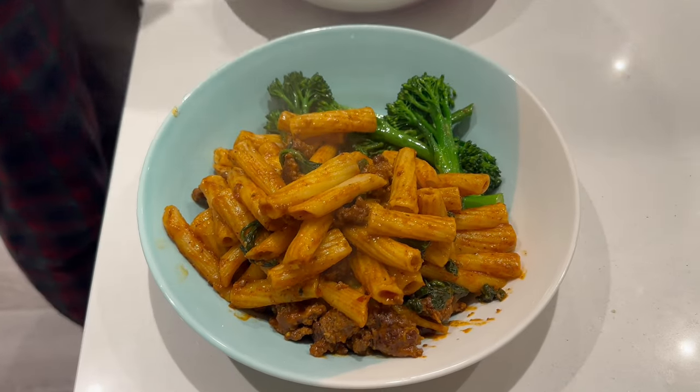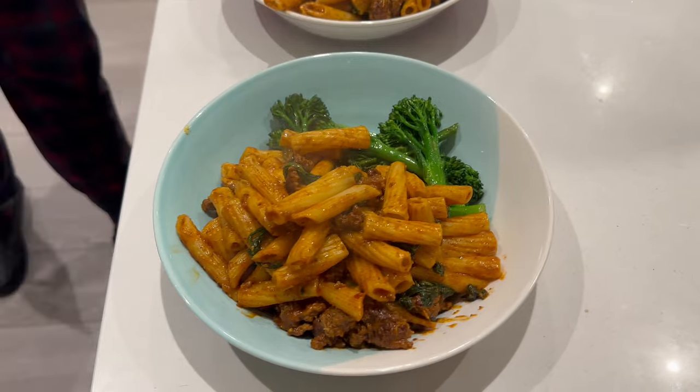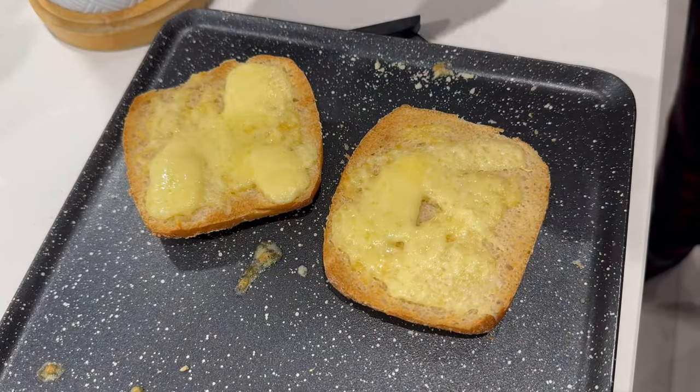Okay, so here it is. Doesn't it look gorgeous? And there's also some ciabatta with cheese on it. And here are our cheesy ciabattas.